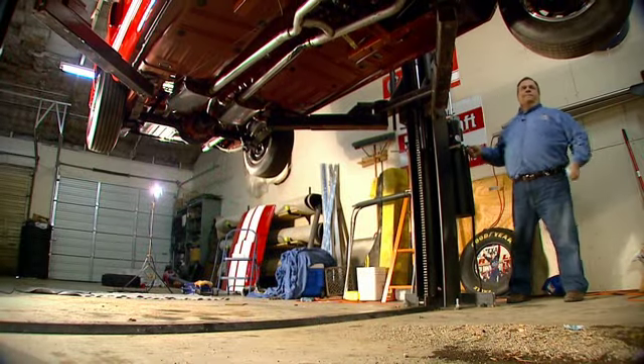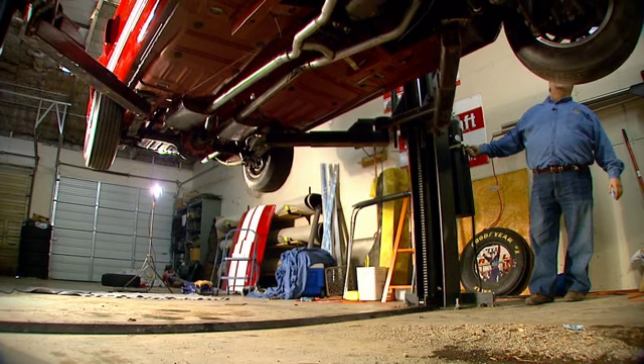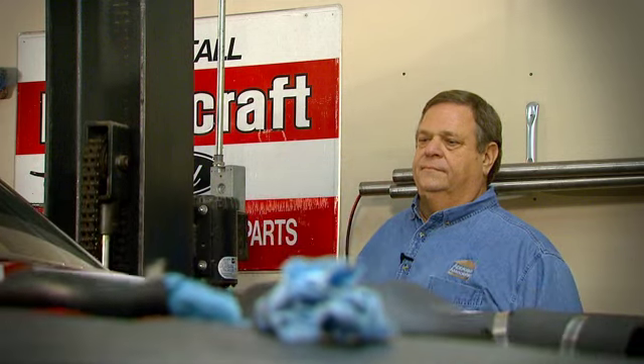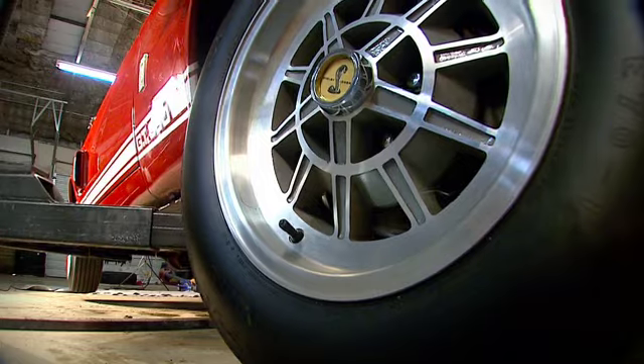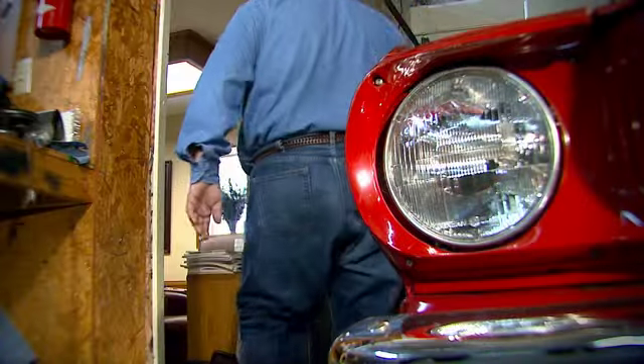I think these cars will always have a value. They may diminish somewhat over time over the next 20 or 30 years because the new generation didn't grow up with them like our generation did. But as Craig wraps up his latest remodel, he's already thinking about the next one. If the restoration bug bites you, then what you want is another project.